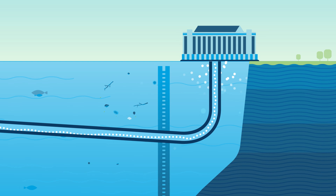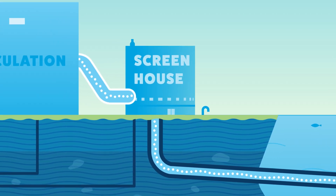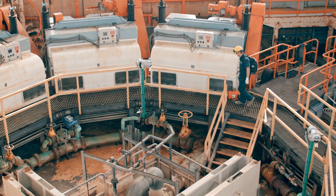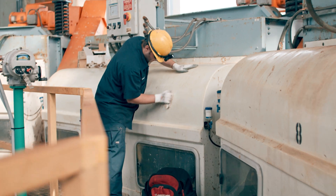Water starts at Belle Isle and flows by gravity through a tunnel 4,000 feet long. It comes underground at 65 feet below the surface. Once it reaches our low-lift, debris such as branches, leaves, rocks, and similar material can get captured by the screening process and removed.